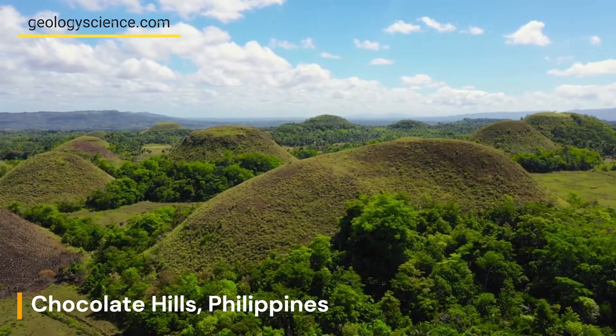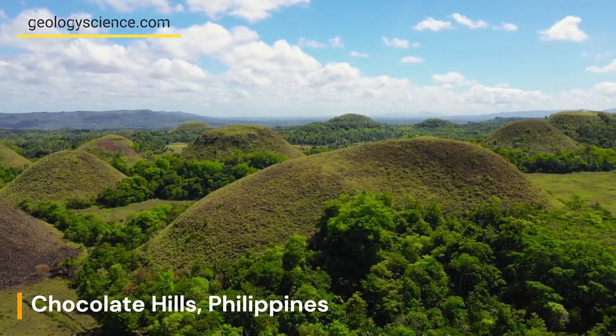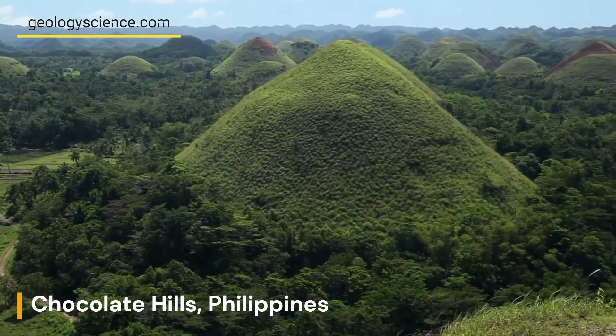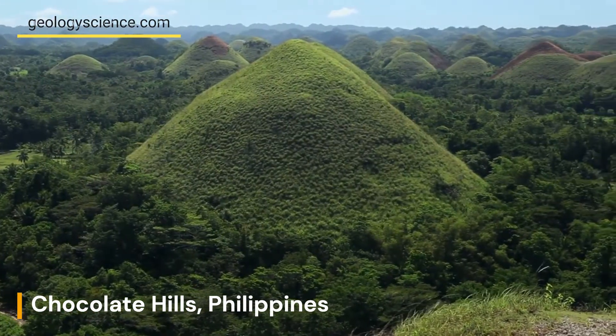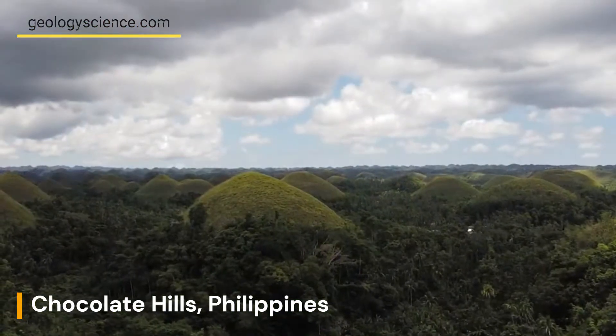The Chocolate Hills on Bohol Island in the Philippines are a natural wonder that has captivated visitors from around the world. The unique geological features of the hills have raised many questions about their formation, and their unusual appearance has inspired legends and folklore.